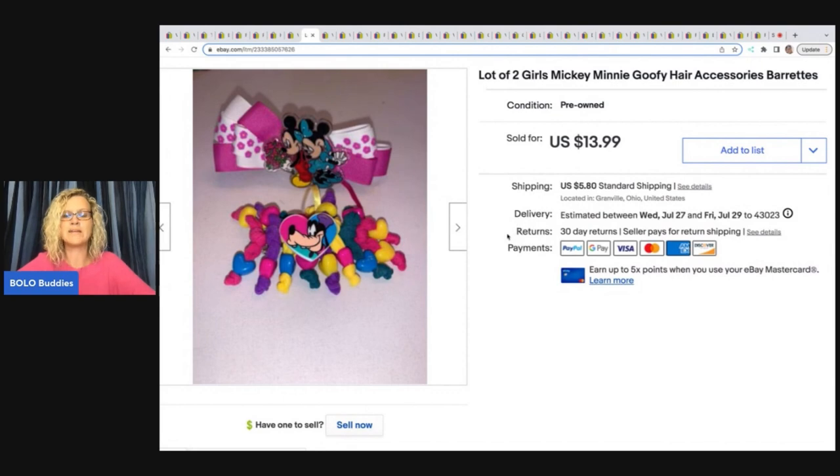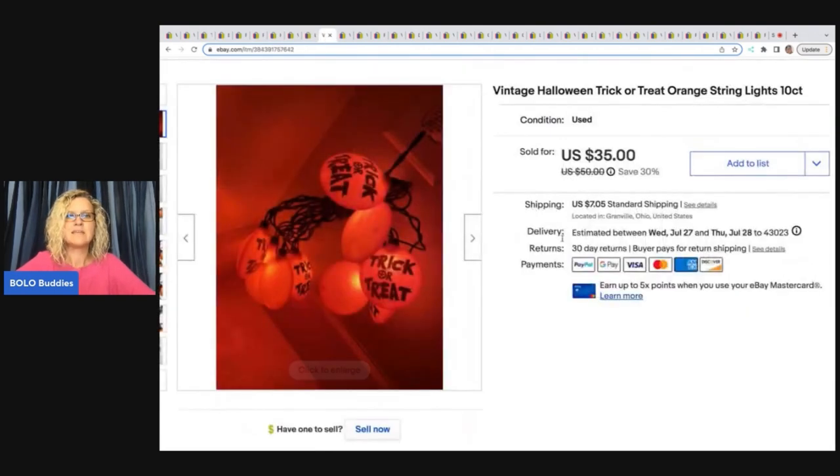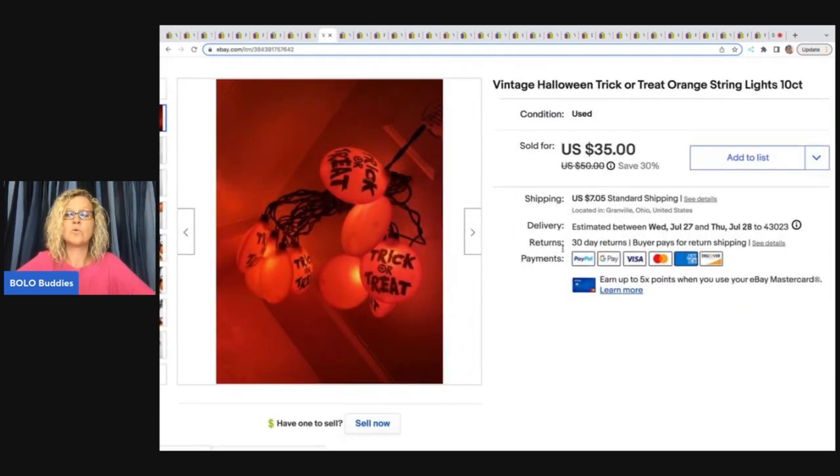The next item is these hair accessories — Mickey, Minnie, and Goofy hair accessories, super cute. This was a long-tail item, it did take a while to sell, but you just have to wait on the right buyer. They are a harder-to-find item, they may even be custom made. I sold these for $13.99 plus shipping.